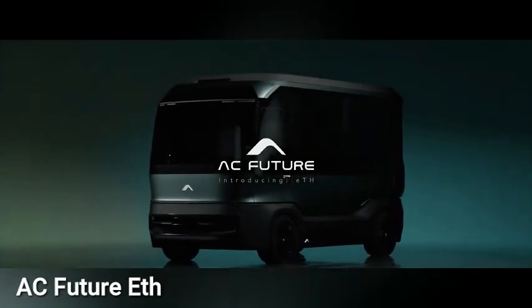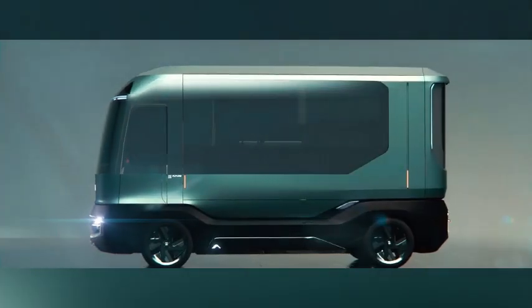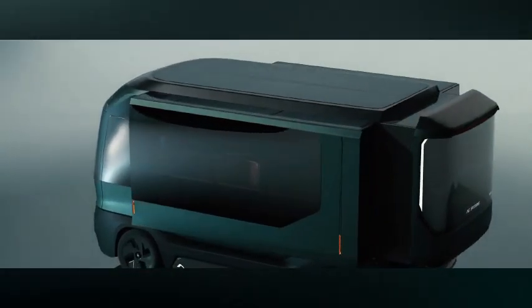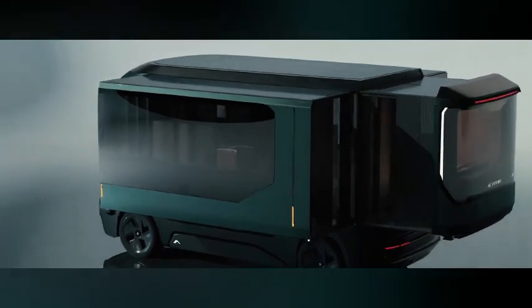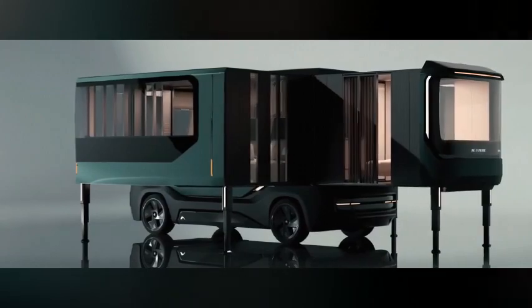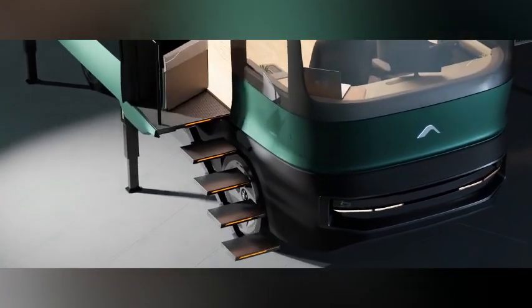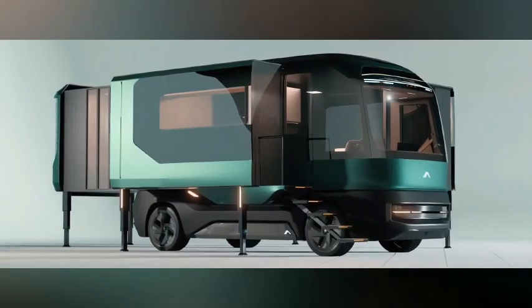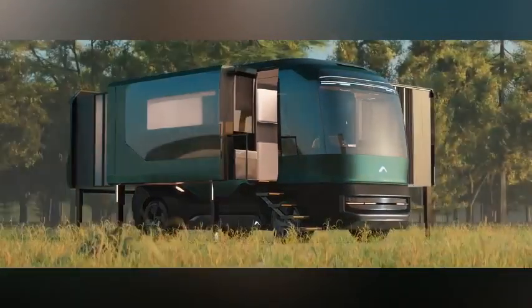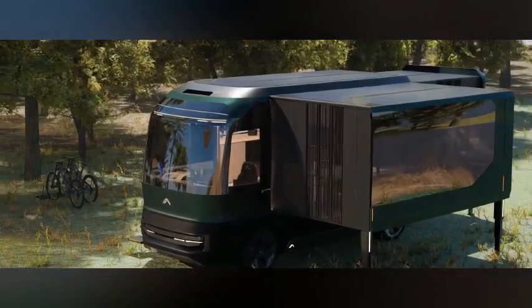The AC Future ETH, also known as ETH, is a modern electric recreational vehicle. It features a spacious 400 square foot living area that can transform into a small mansion. The vehicle comes equipped with solar panels, an atmospheric water generator, Starlink connectivity, and a co-pilot designed by the renowned Italian firm Pininfarina. This eco-friendly and luxurious platform can serve various purposes such as a mobile house, office, or auxiliary dwelling unit.